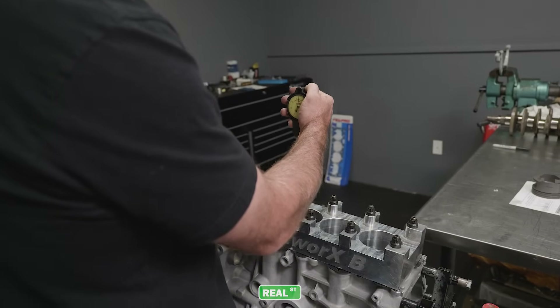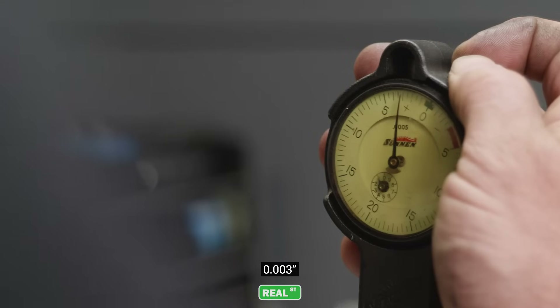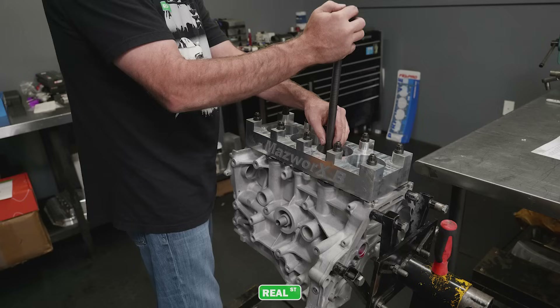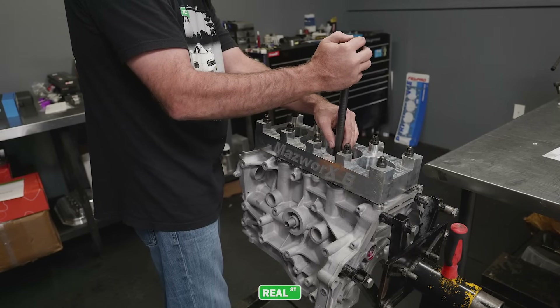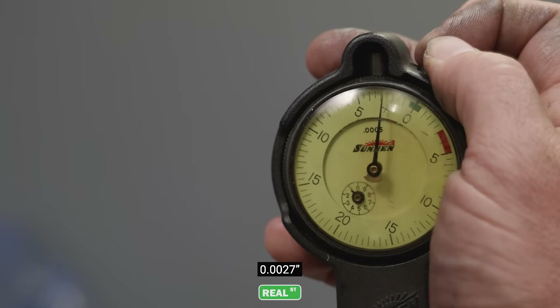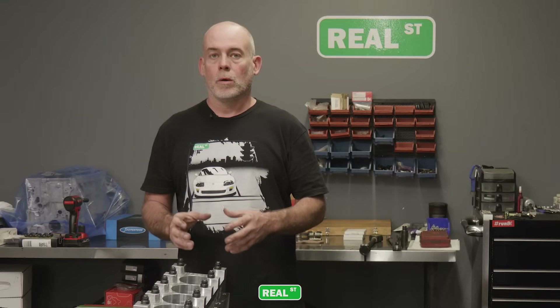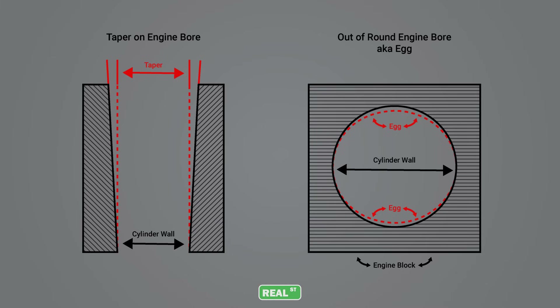When I measure the cylinder from the intake side to the exhaust side I get right at three thousandths, but when I measure front to back I get just under three thousandths — so there's about three ten-thousandths of an inch of egg in this block. Because the supporting material on one side of the cylinders is different than the other sides, with most aftermarket honing equipment you're going to get some egg or taper, and there's some level of acceptance you have to have when you measure these components.